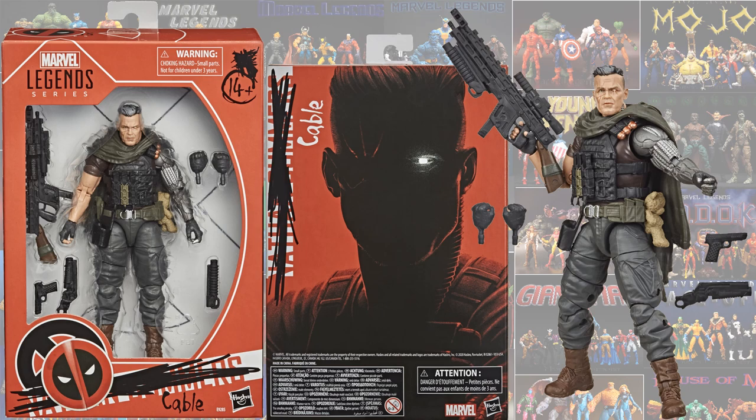And here Cable is in package. You will notice that Deadpool has marked out Nate Summers and put Cable there. Really cool packaging artwork on the back there with the shadowy look. Josh Brolin there. Cable comes with his little teddy bear on the side and several guns.